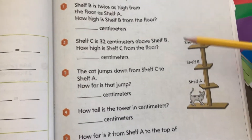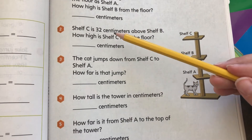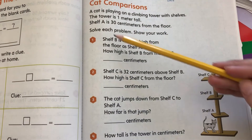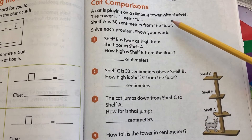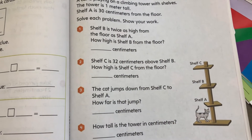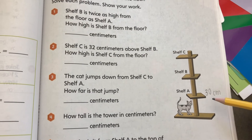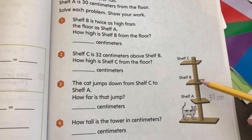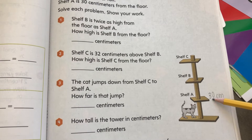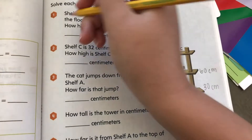Next we have cat comparisons. This cat has a cool shelf and we're going to figure out how tall each shelf is. A cat is playing on a climbing tower with shelves. The tower is one meter tall. Shelf A is 30 centimeters from the floor. Shelf B is twice as high from the floor as shelf A, so we're going to double it — 30 plus 30 equals 60 centimeters.